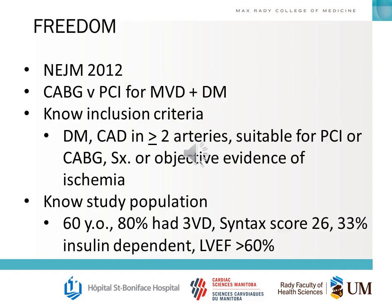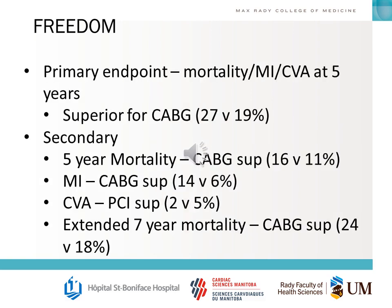The FREEDOM trial is very important to know — it really defined the role of CABG in patients with multivessel disease and diabetes. You should know the inclusion criteria: diabetic patients with coronary artery disease in two or more arteries suitable for PCI or CABG, with symptoms or objective evidence of ischemia. You should know the study population's baseline characteristics, the primary endpoint, secondary endpoints, which secondary endpoints are superior for which arm, and approximately the right numbers.